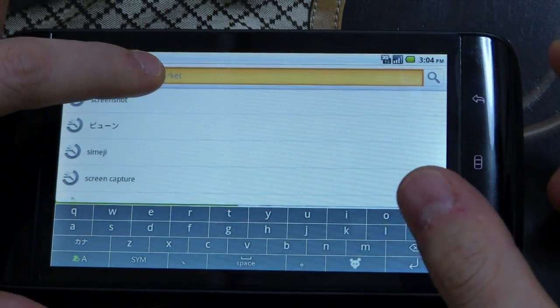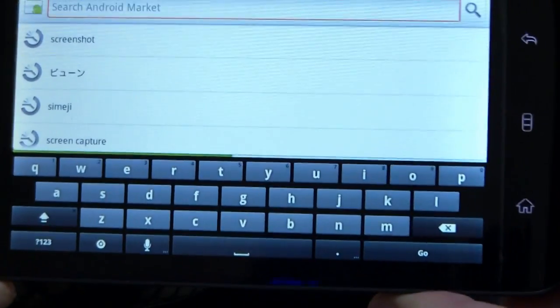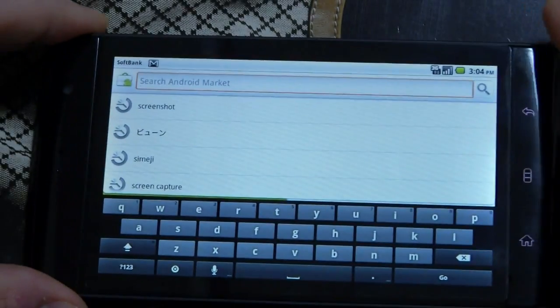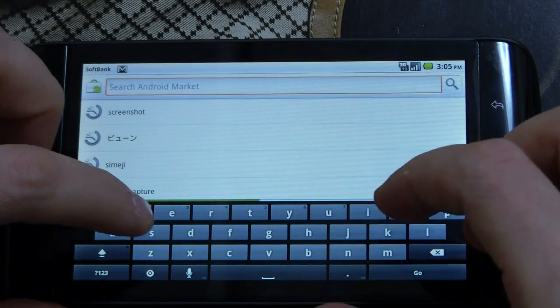I've got to change the keyboard here. So this is the new Gingerbread keyboard, and I'm not sure how I like it. So far it seems pretty decent. Let's type something here.